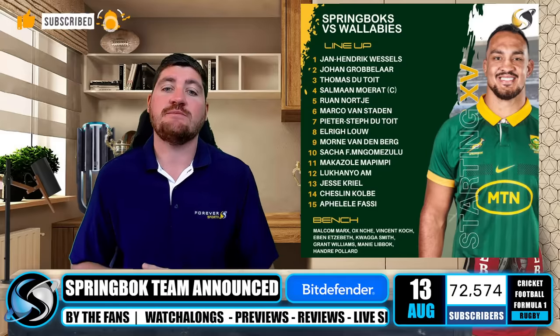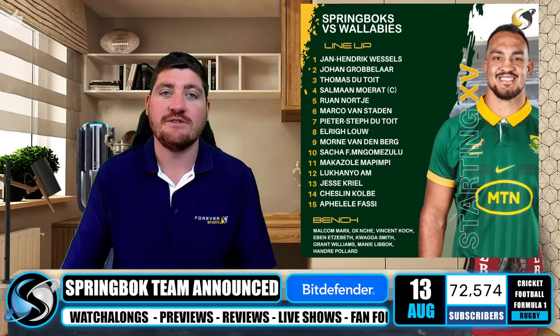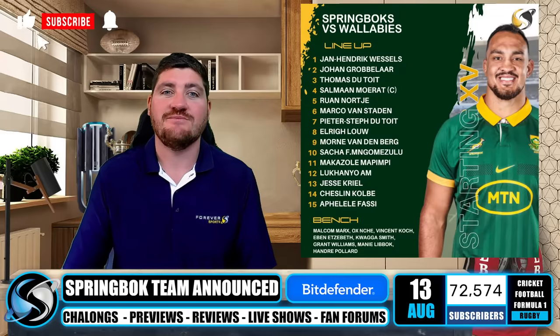Let me know what you think down in the comments below. Smash a like on the video and subscribe to the channel as well. Thank you very much for watching — my name is Steve, I'll chat to you soon. Bye.